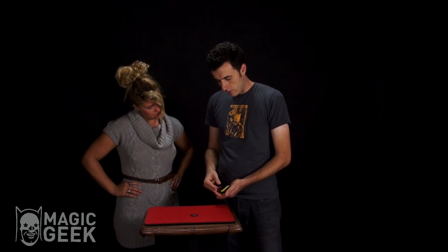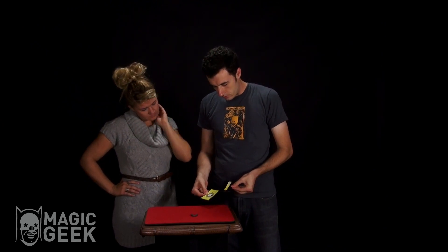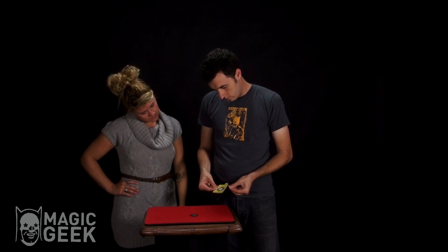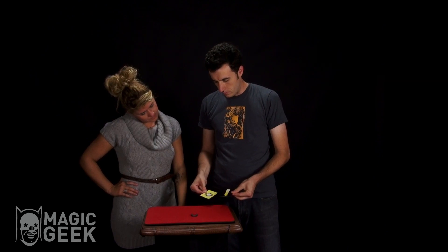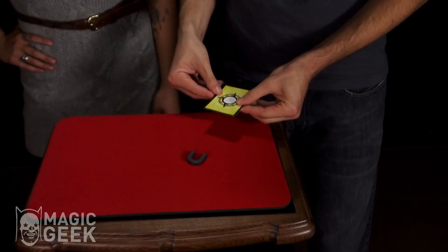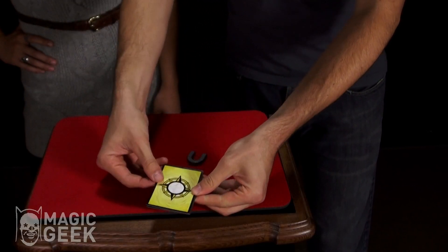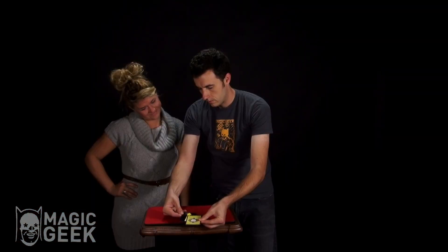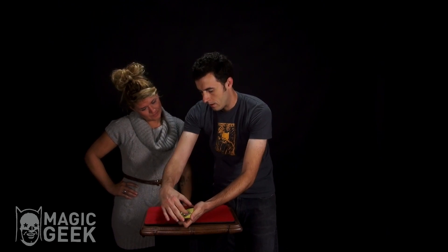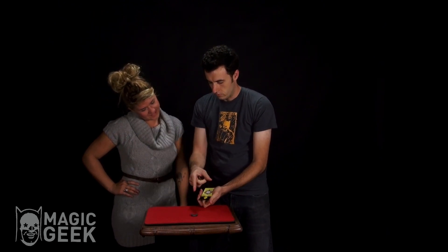What we're going to do is turn over one of them and place it in between the other two. Now we have one in between the other two. If I bring it over here, it will still be pointing towards the magnet. If I bring it back over here, it's pointing towards the magnet.